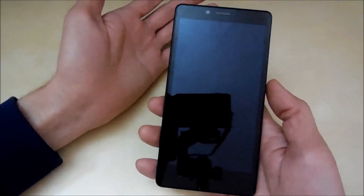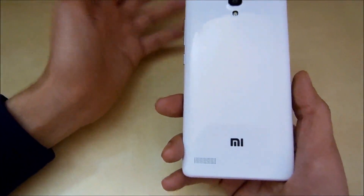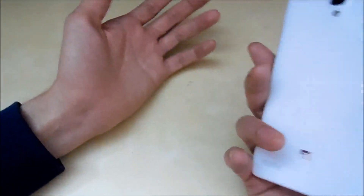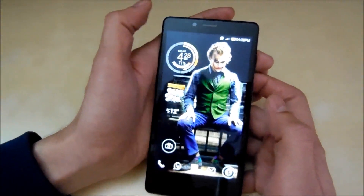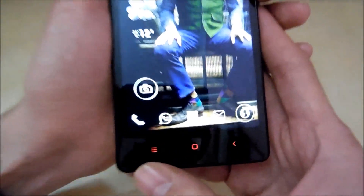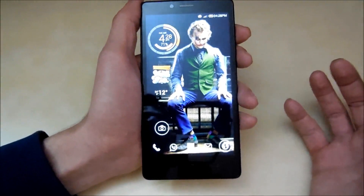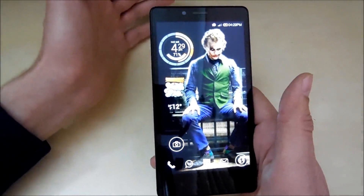Moving on to the next thing, which is the feel of the phone. When you hold this device you don't feel like it's a 9,000 rupee phone — you actually feel like you're holding a premium 20 or 30,000 rupee phone. It's so big, the screen is great, you have a 13-megapixel camera, a 5-megapixel front camera, a large HD screen, and the nice red backlight on the capacitive buttons. You feel like you're holding a premium smartphone.